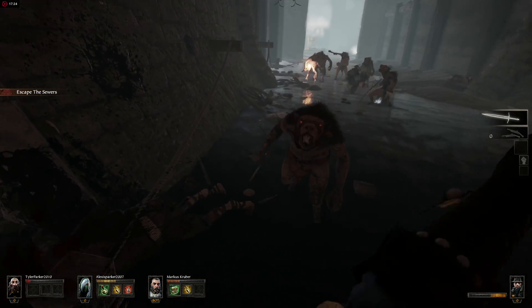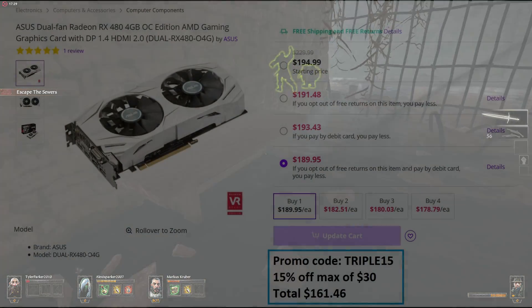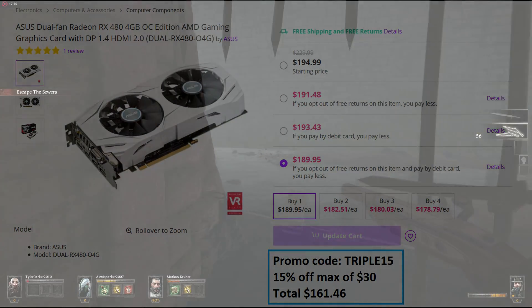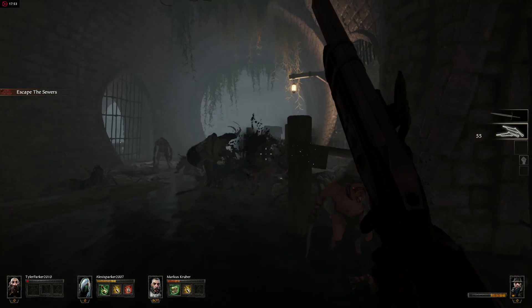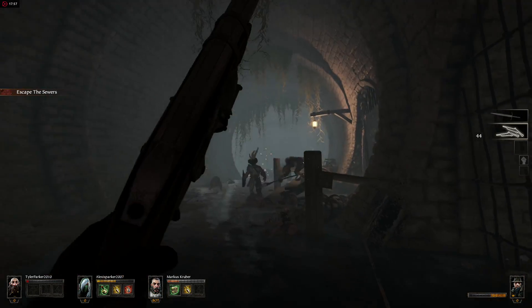Next let's talk about the graphics card. As I suggested in the Intel build, go to Jet.com, make a new account, find an inexpensive RX 480, and apply the promo code TRIPLE15 for 15% off, up to a max of $30. This puts the Asus 4-gigabyte overclocked RX 480 at $161.46, which is an amazing price. As you saw in my comparison video of the RX 480 vs the RX 470, this graphics card is all you'll ever need for 1080p in the foreseeable future. I also use the 480 for 1440p gaming.